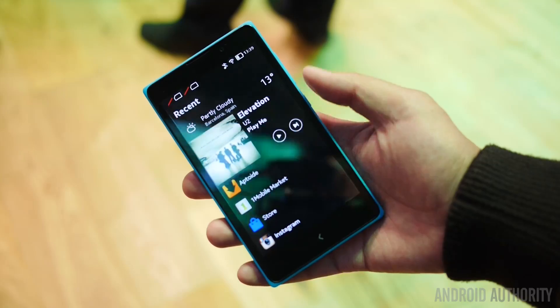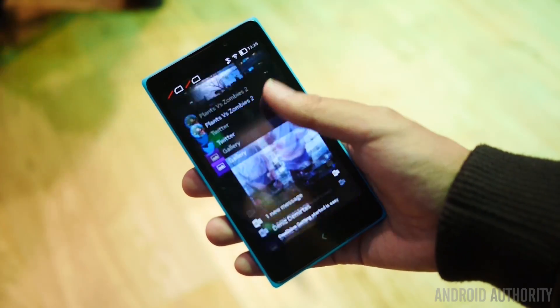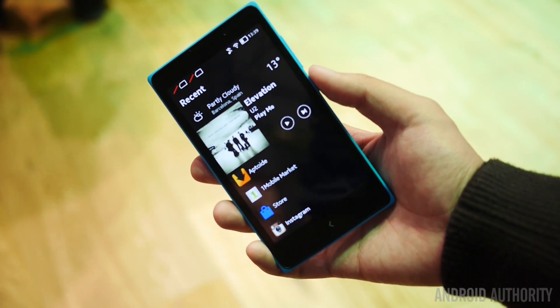Once again, this is Joshua Gar from Android Authority. We're here at the Mobile World Congress in Barcelona, Spain, bringing you all the great coverage. Make sure you guys stay tuned.